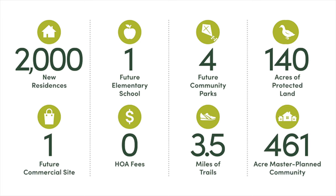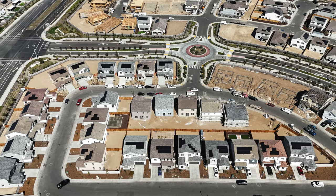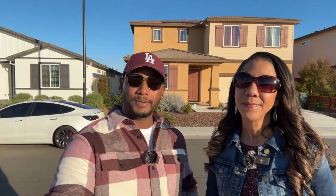Winding Creek is a 461-acre master plan community and will include 2,000 non-HOA homes at full build-out, four community parks, three and a half miles of trails, 140 acres of protected open space, one future elementary school, and one future commercial site. The community is within the City of Roseville incorporated boundaries — note that not all Roseville new construction is incorporated, and unincorporated areas don't have the same benefits like cheap City of Roseville utilities and access to city police and fire services. Price points range between $500,000 and $800,000.